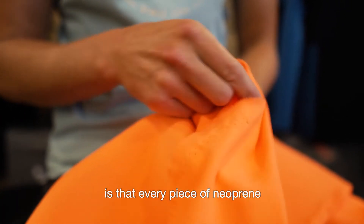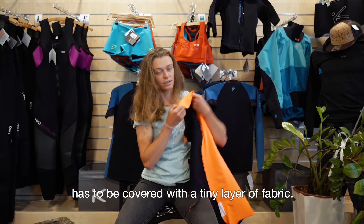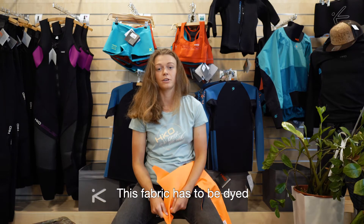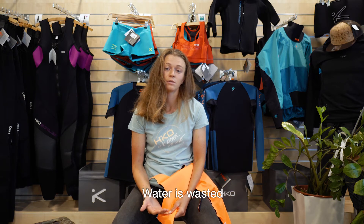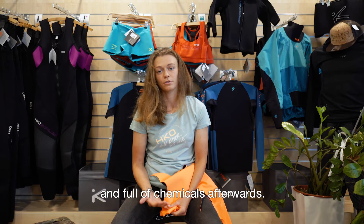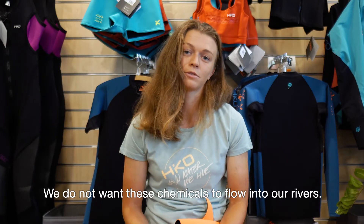One thing you might not know is that every piece of neoprene has to be covered by a tiny, tiny layer of fabric. And this fabric has to be dyed, which is a process that requires lots of water — and the water is wasted and full of chemicals afterwards. And we don't want these chemicals to flow into our rivers.